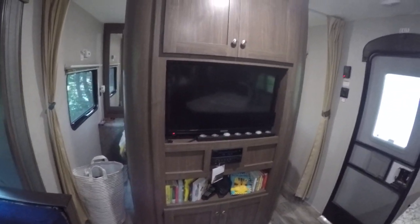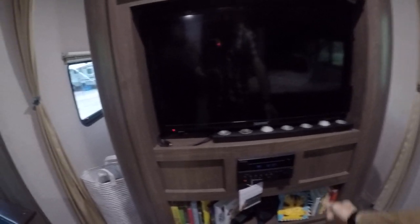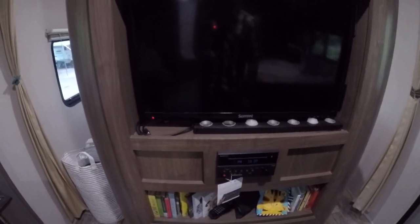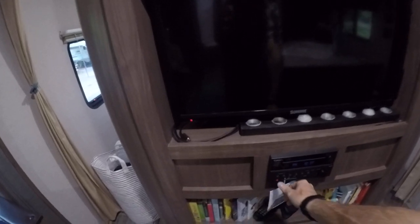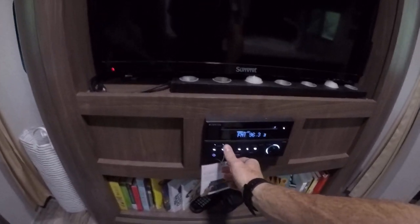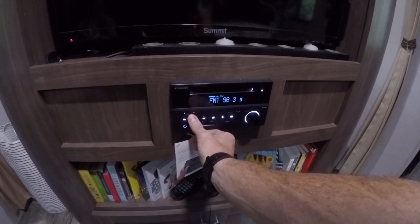You can connect an Android box or a video games console. You can also make use of the Furion entertainment system below, which is great for picking up any local radio. It's got a Bluetooth connection so you can play your own music from your phone on it. It actually has two different modes: you can have it on zone one, which is the interior, or you can also have it playing outside on the exterior on zone two.